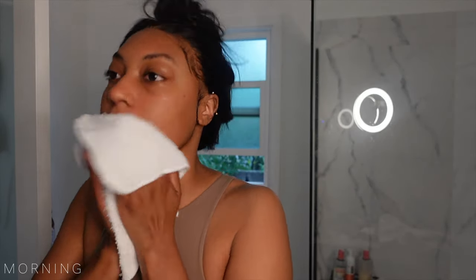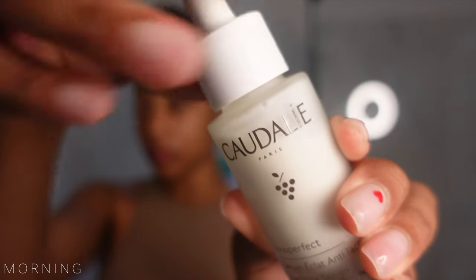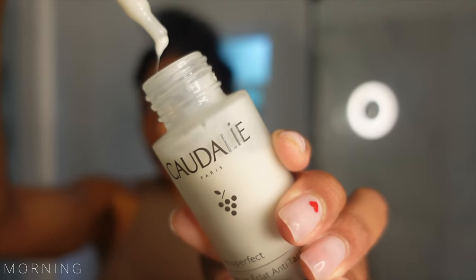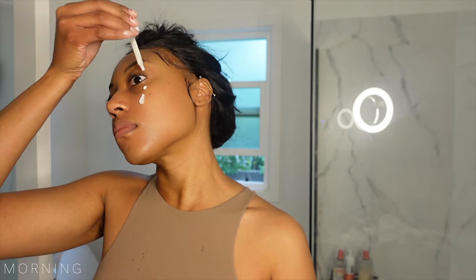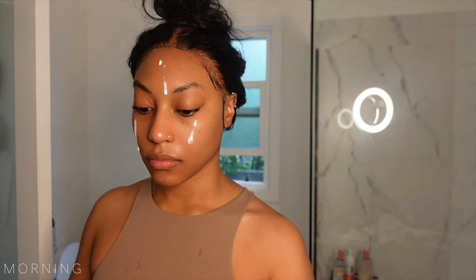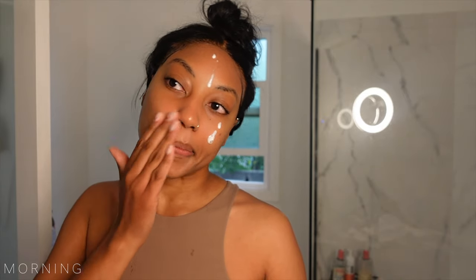The first product I use after cleansing is the Caudalie Vinyl Perfect Dark Spot Serum. This is actually a vitamin C alternative and it is proven to be 62 times more effective than vitamin C. Everyone has their thing when it comes to their skin and mine is hyperpigmentation after a pimple or blemish. So I always invest in a good product that would treat my skin for preventative and healing results in this area.